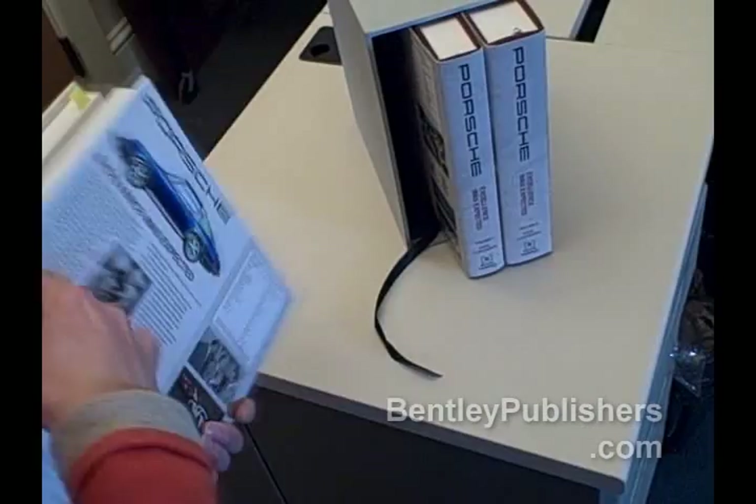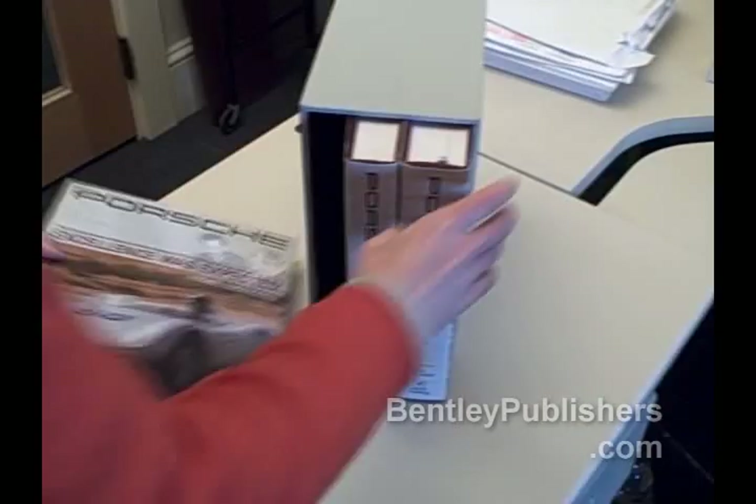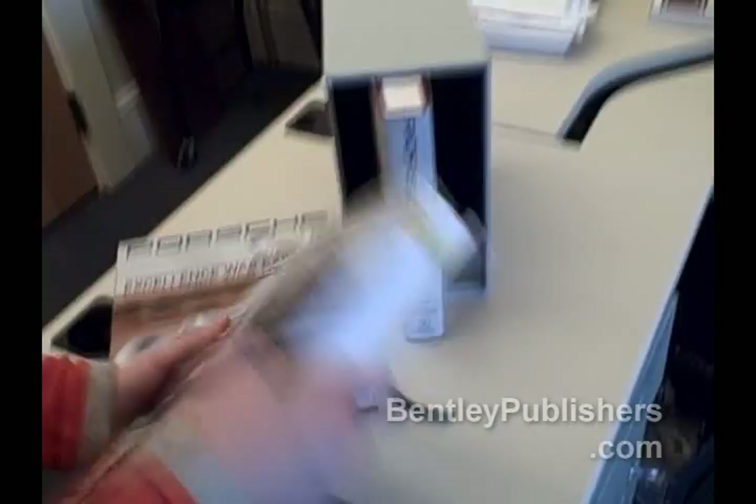Let me just show volume three here, which does have new material. Again, quite a heft — this is not exactly a book to bring with you to bed.